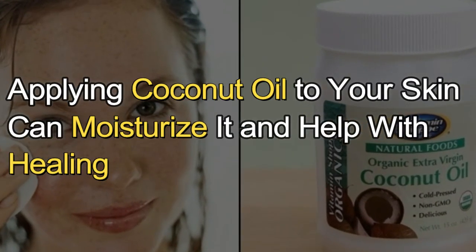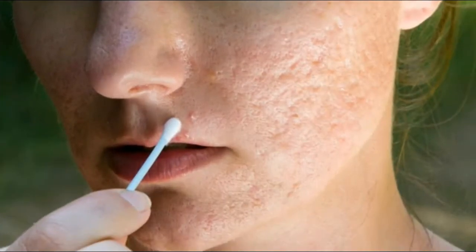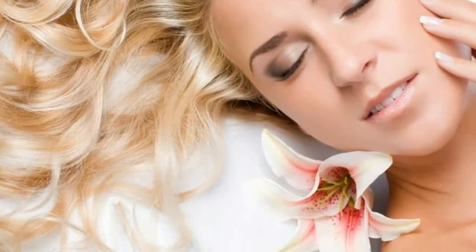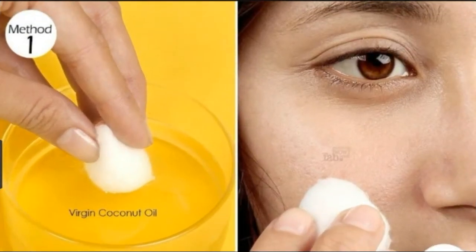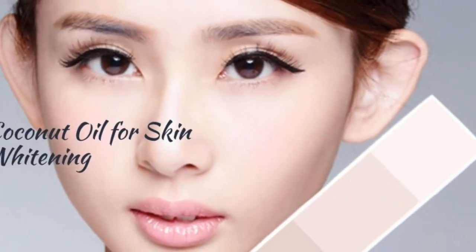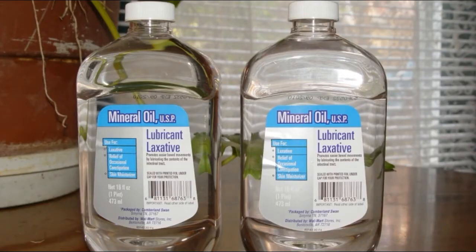Applying coconut oil to your skin can moisturize it and help with healing. Many people with acne suffer from skin damage, which can lead to scarring. Moisturizing the skin is an important step in keeping it healthy, as your skin needs adequate moisture to fight infection and heal properly. Research shows that applying coconut oil can help relieve dry skin while fighting bacteria, and studies show it is as effective or more effective than mineral oil as a moisturizer.